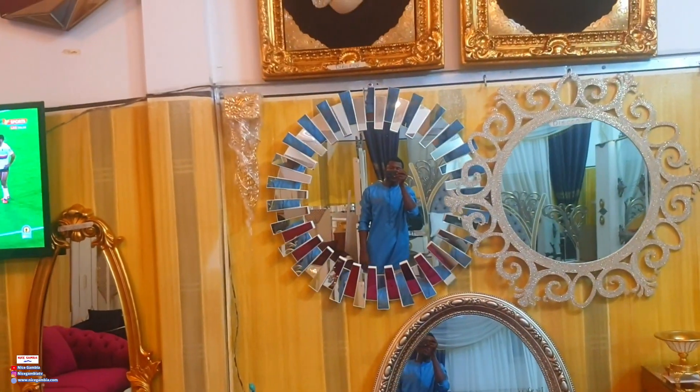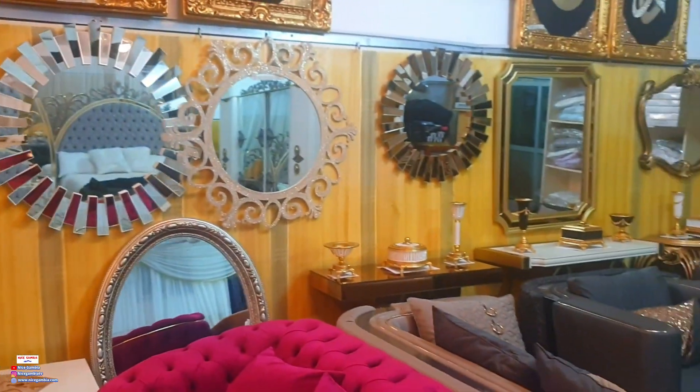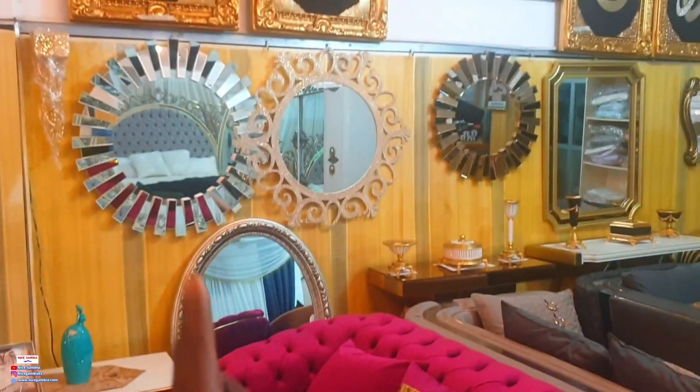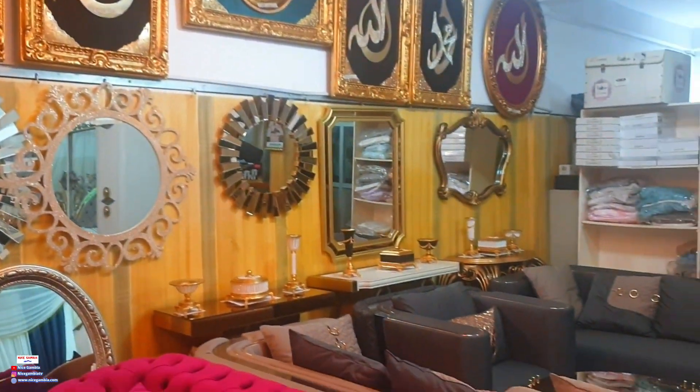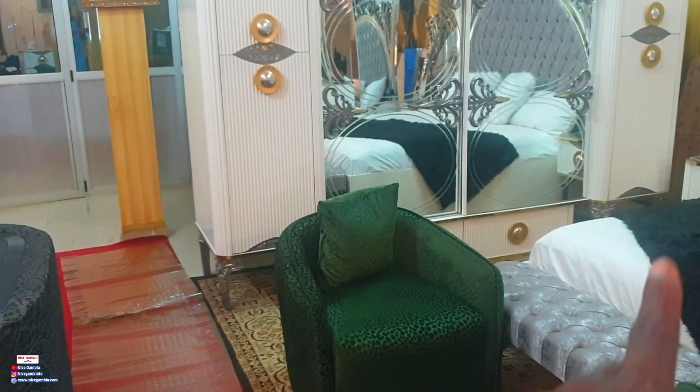You also have the TV mounts over here with a nice-looking mirror — you can see my reflection over there. It's a Friday and I'm in my Friday wear, strolling around Fatima's. A lot of nice mirror designs over here.